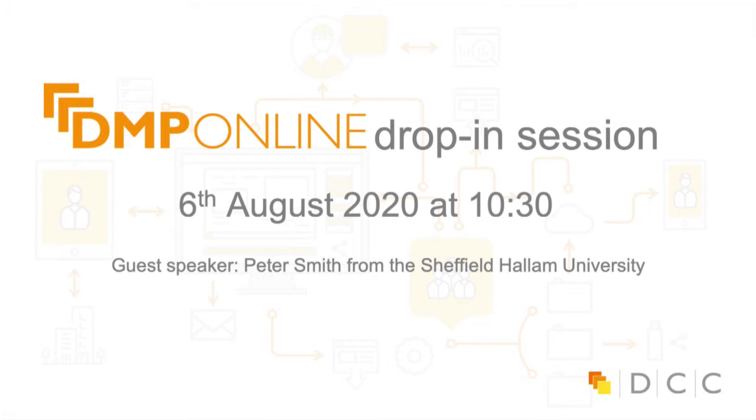Good morning, we are joined by Peter Smith from Sheffield Hallam University. Good morning, Peter, and thank you for joining us. And just the usual admin.